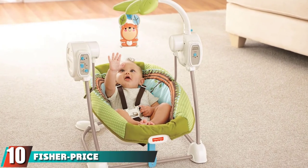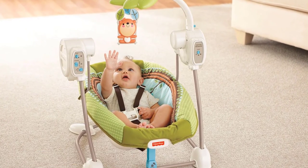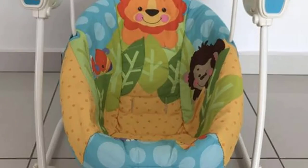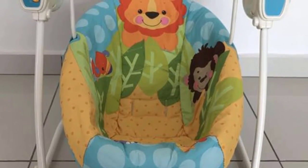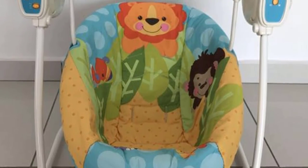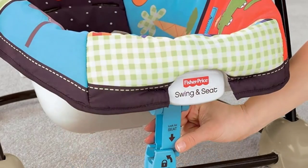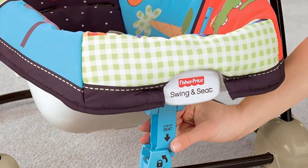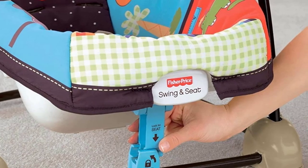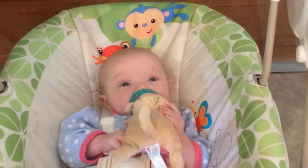Finally, the number ten position is dominated by the Fisher-Price SpaceSaver Swingin' Seat. It allows you to easily convert your baby swing from a six-speed swing to an instant soothing vibration seat. It has seven songs and sounds to give your infant a soothing environment, plus a removable toy bar for added entertainment. Built with a five-point harness to keep your infant secure while in motion, its pad is also machine washable for easy cleaning.